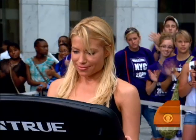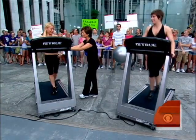Tracy Anderson is a trainer known for sculpting celebrity bodies like Madonna and Gwyneth Paltrow. Tracy is here to share some tricks of the treadmill with all of us. Good morning, good to have you back. Thank you for having me.